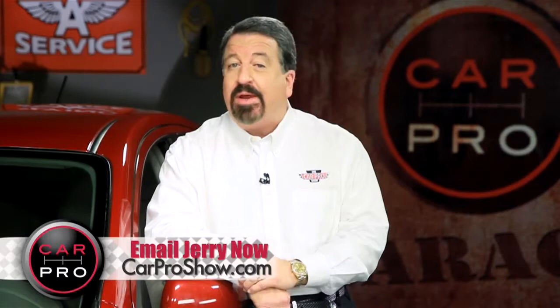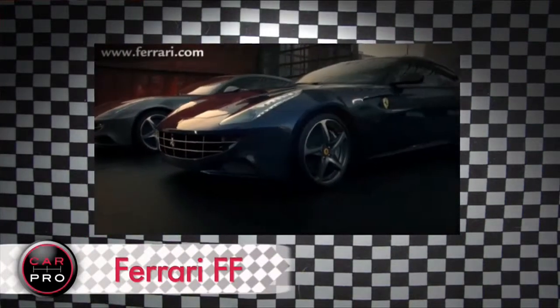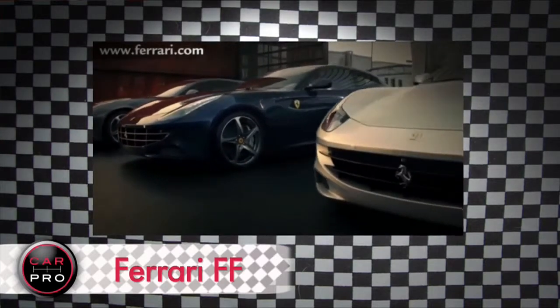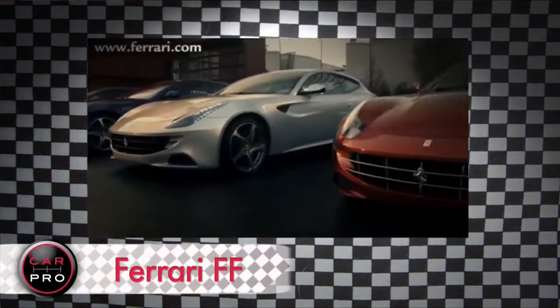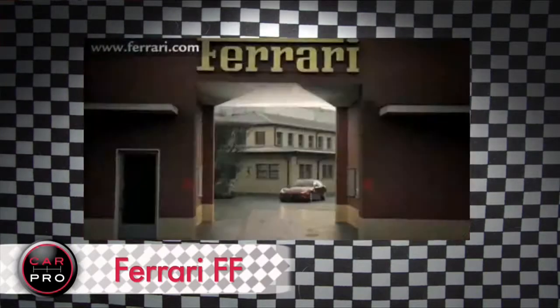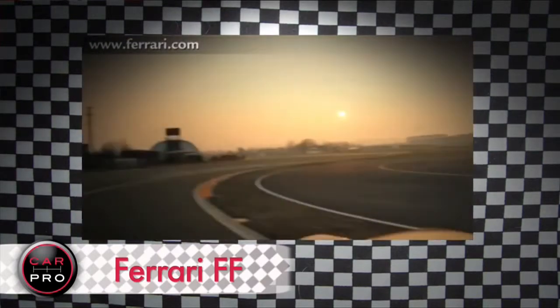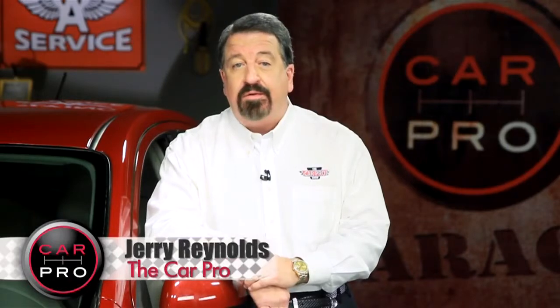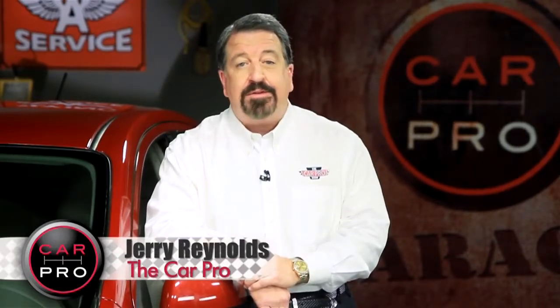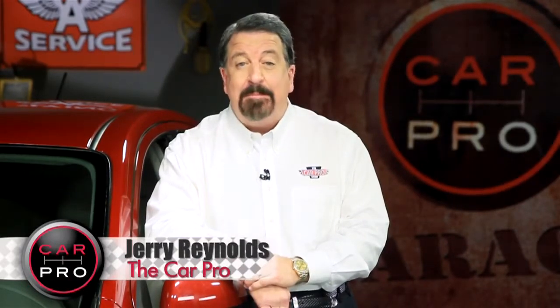Neiman Marcus is rolling out its famed Christmas catalog, and among the extravagant gifts is this car, the 2012 Ferrari FF — the first four-passenger Ferrari. Only Neiman's has a limited run of 10 of these in a unique gray color. For a mere $395,000 plus tax, you can order one starting October 27th at noon sharp. And if it's like other Christmas cars, it'll sell out in minutes.